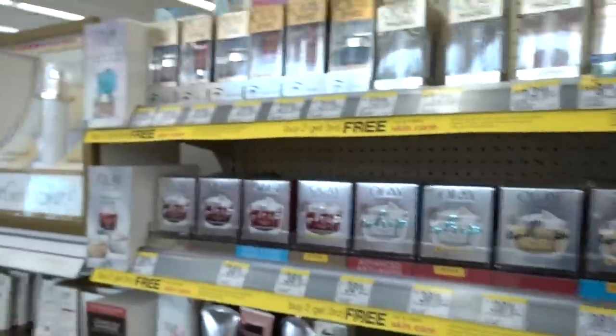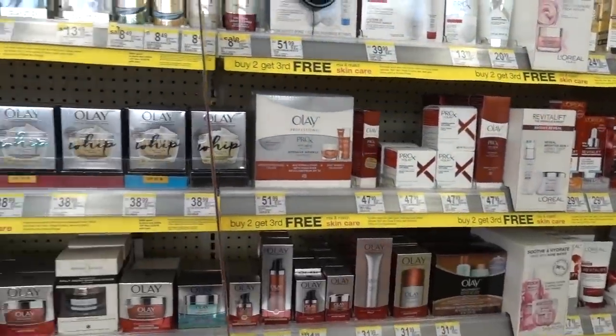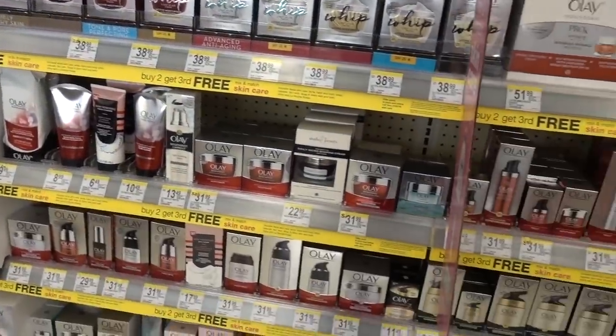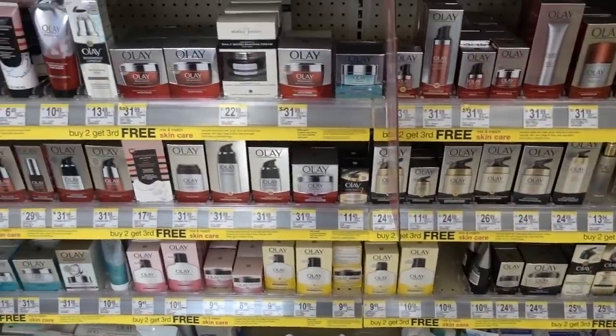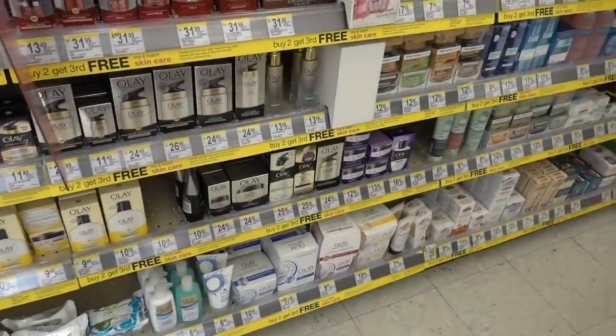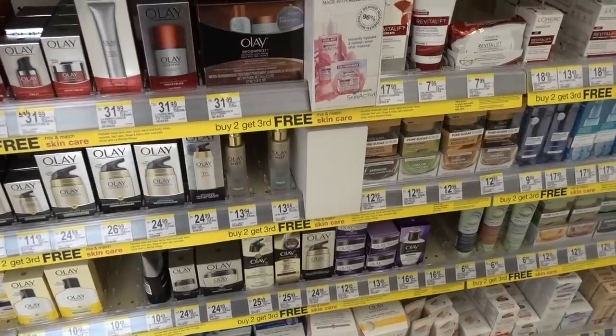The sad thing is, I think like 60 years ago or so, L'Oreal had one product. Now look at this — consumerism. These are all just pots and tubes of variations of the same thing, and this is a limited selection. Stop the insanity.